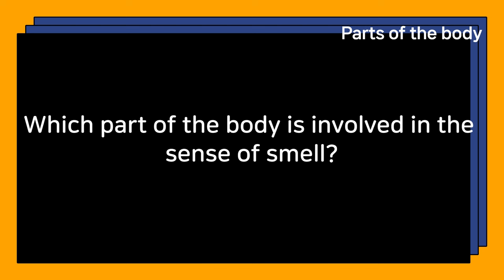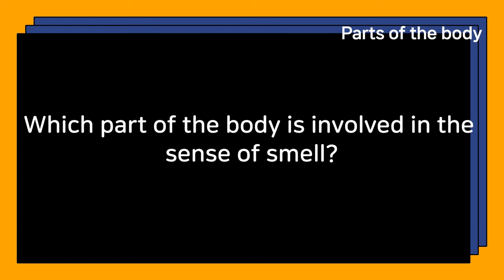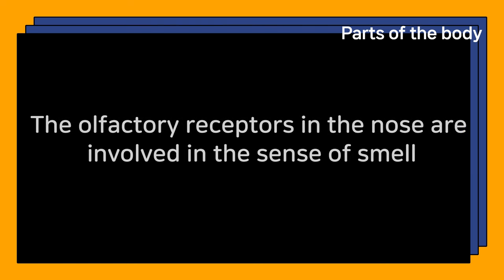Which part of the body is involved in the sense of smell? The olfactory receptors in the nose are involved in the sense of smell.